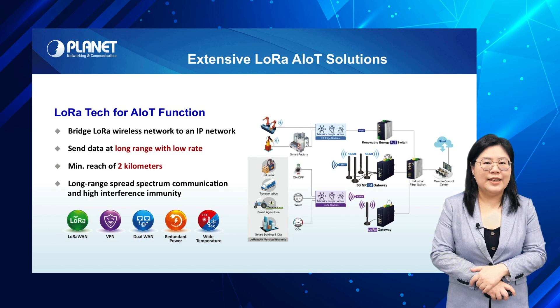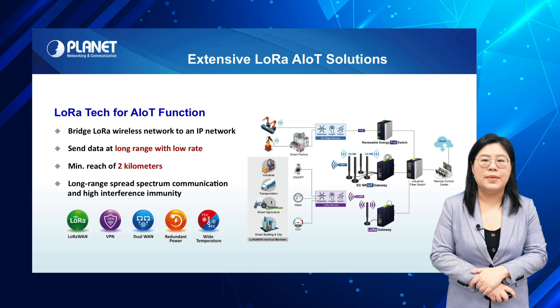Planet's LoRa AIoT solution helps to directly connect LoRa wireless to an IP network. It is ideal for large environments such as factories to continuously and efficiently transmit data from sensors at long range.